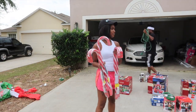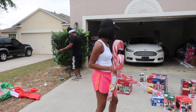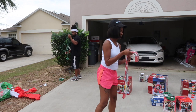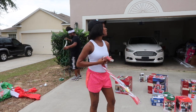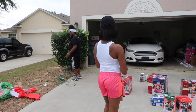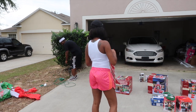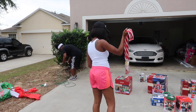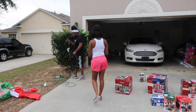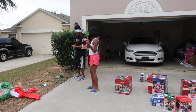Alright, so we've got our candy canes. We gotta put these out — we're going to put them along the driveway.